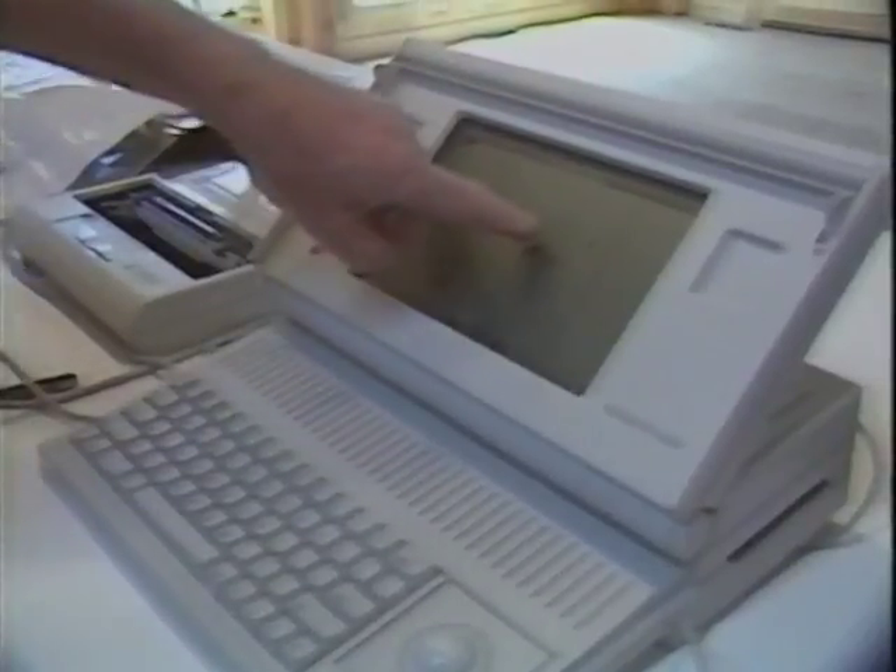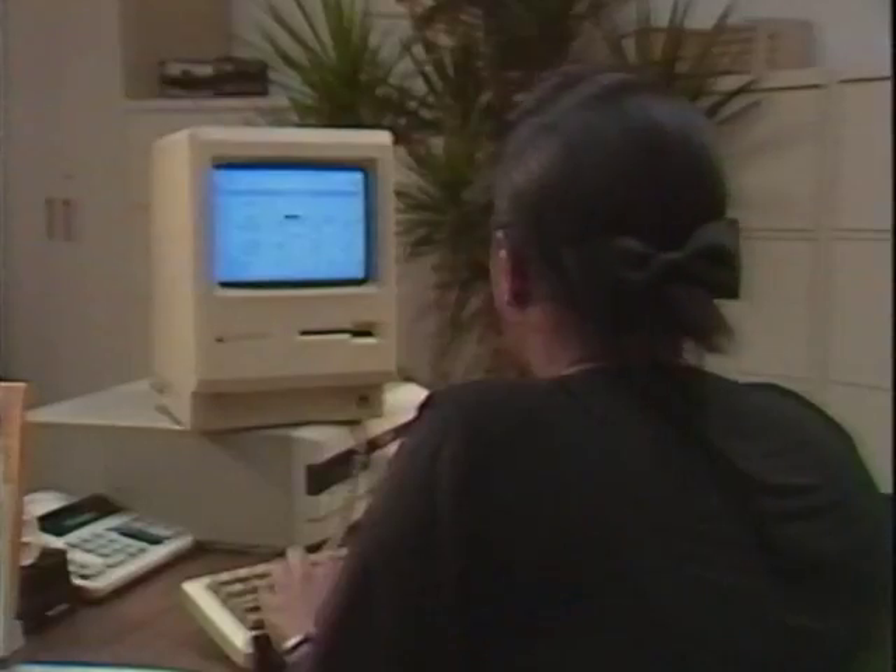We needed a computer and we needed to automate our accounting. We needed to put together a professional business plan and financials that would show that we were a very serious woman-owned and operated business. Today we'd like to show you how you can use Macintosh to help you run every area of your business with more ease and control than ever before.